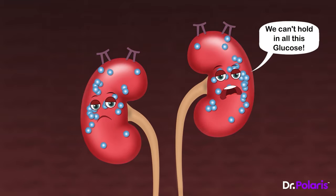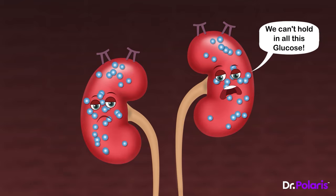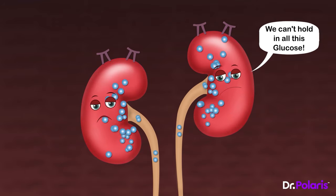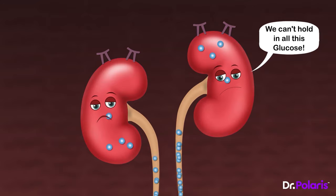And her poor kidneys — glucose is overloaded in blood and the same blood goes to the kidneys. The kidneys also get overloaded. It's too much for them to handle, and they are trying hard to reabsorb all the glucose but in vain. The kidneys are forced to excrete all the excess glucose through urine.